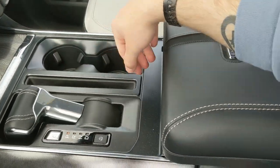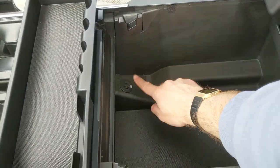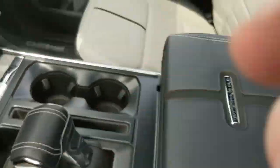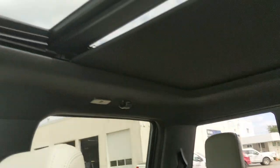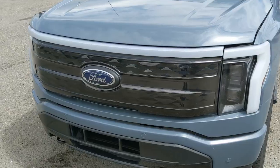You have two cup holders and a lockable center compartment and armrest with a removable tray — tons of room inside, including another USB and USB-C. Looking back, you have a power sliding rear window, and last but not least a twin-panel moonroof so you can let in the sunshine.